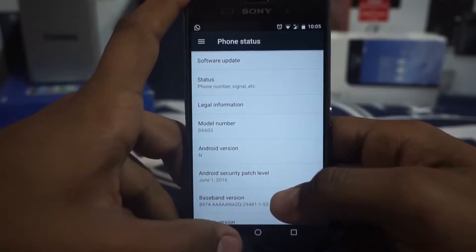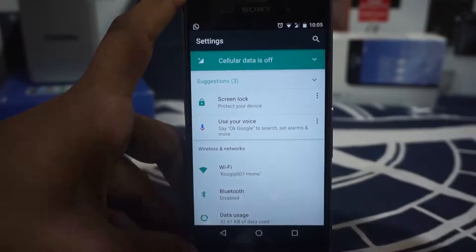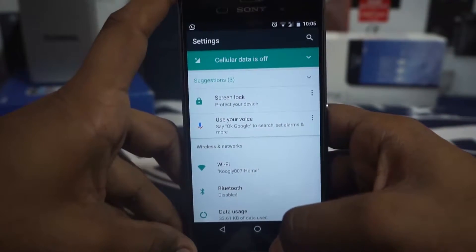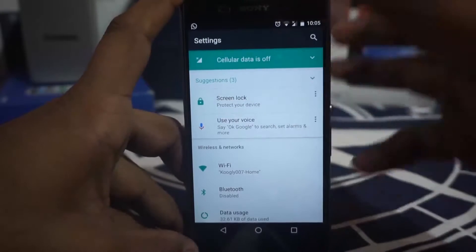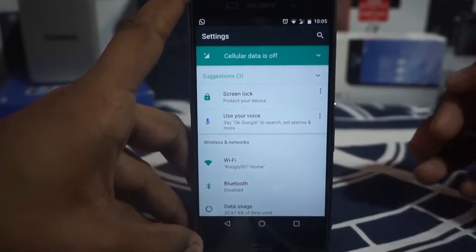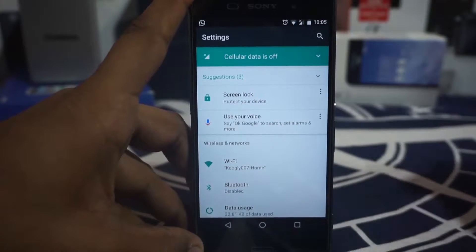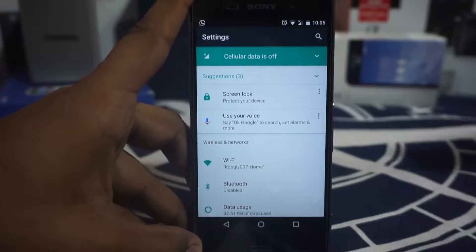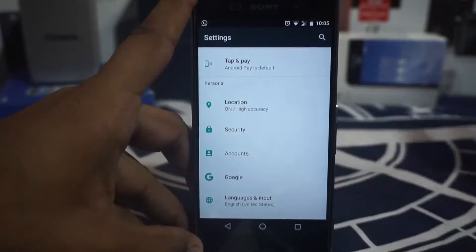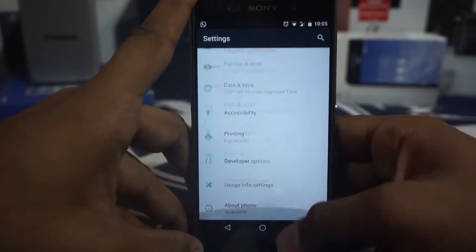Let's get into the settings. There are a lot of new things in here. First of all, everything is redesigned, but it still maintains the Material UI — the colorful and flat style which I personally like a lot. The flat Material design was started in Lollipop and it is still available, so I'm glad about that.